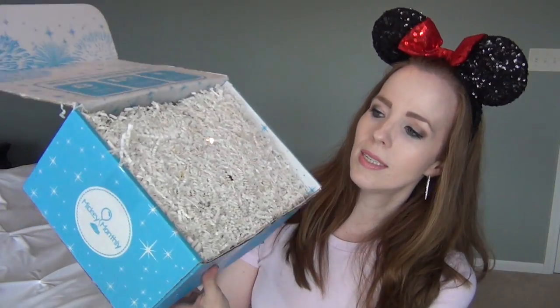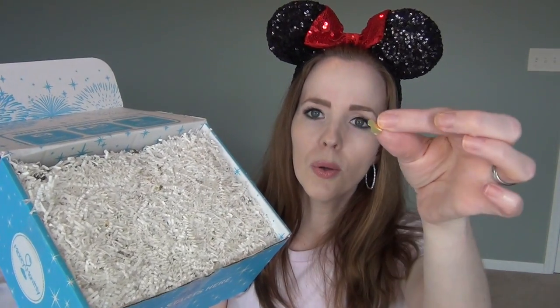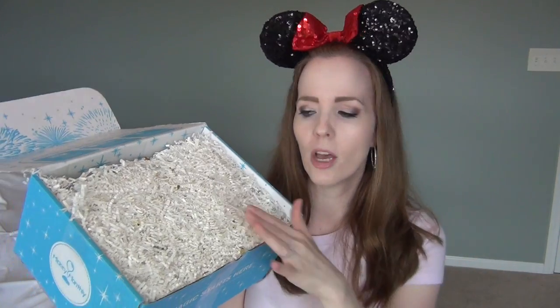This box is definitely a must-have purchase for the hardcore Disney parks fan. I'm super excited to be doing this unboxing for you guys, so let's see what came in this month's box. As always, there is the little crinkle cut packaging, and this month has the gold Mickey confetti. Every month has always had a different color Mickey confetti on the inside.